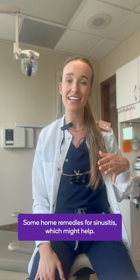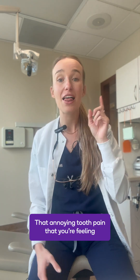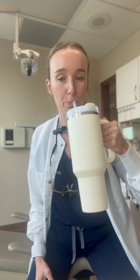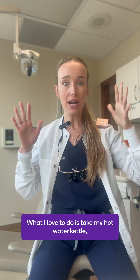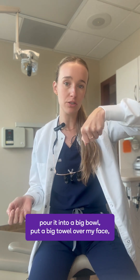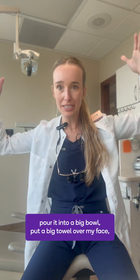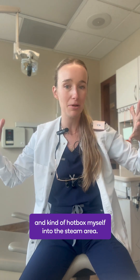Some home remedies for sinusitis that might help that annoying tooth pain: lots of water, and steam two times a day. What I love to do is take my hot water kettle, pour it into a big bowl, put a big towel over my face and kind of hot-box myself into the steam area.